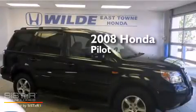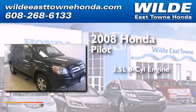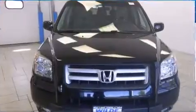This is a 2008 Honda Pilot. It has a 3.5-liter, six-cylinder engine, a five-speed automatic transmission, and the added capability of four-wheel drive.